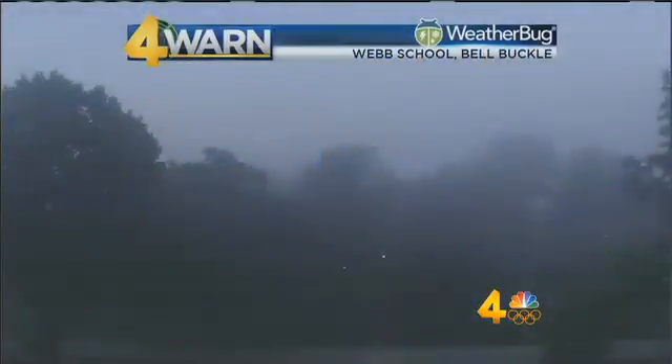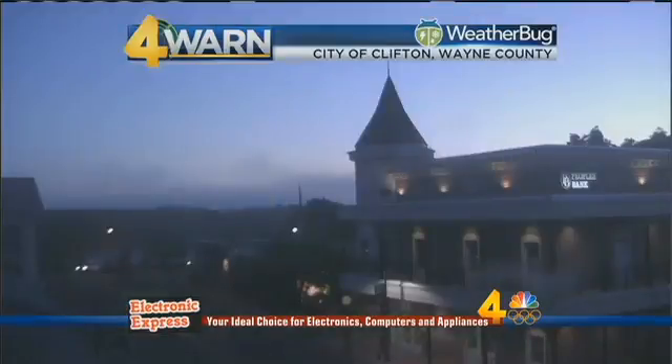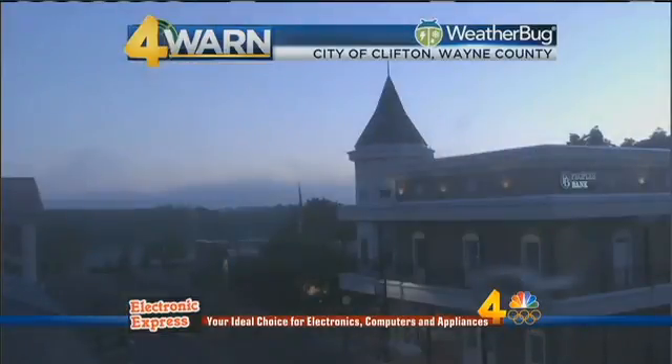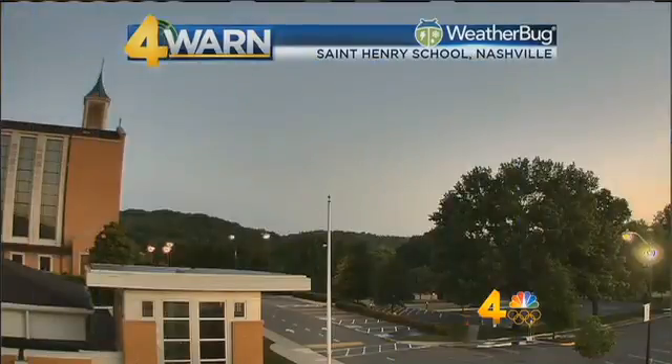Outside of Metro Nashville there could be a little bit of fog that would slow you down this morning. Starting with a view from our weather bug cameras, one of the foggy spots this morning isn't our usual foggy spot in Carthage. It is from Bedford County — Bell Buckle, the web school — some fog in the trees there, enough visibility reduction to slow you down just a little bit as you're heading out the door. We're also seeing some hints of fog over the Tennessee River from the city of Clifton in Wayne County, and that's been showing up on the fog tracker throughout the morning.